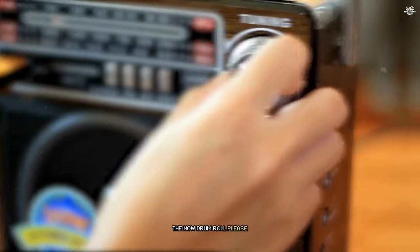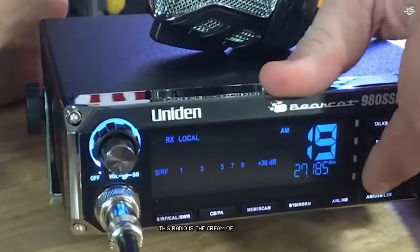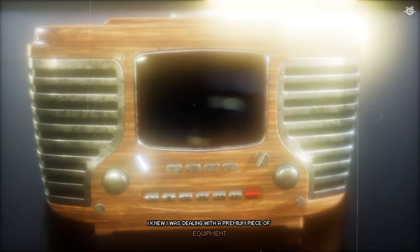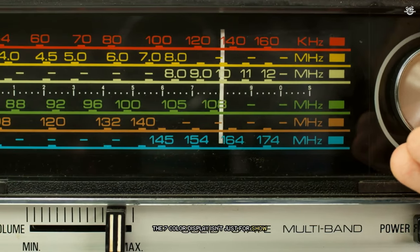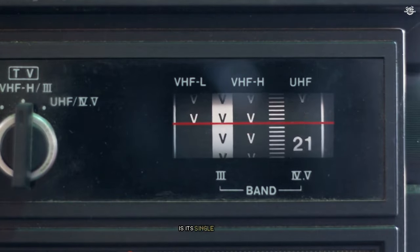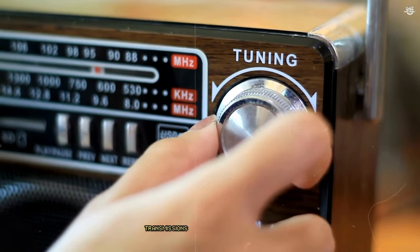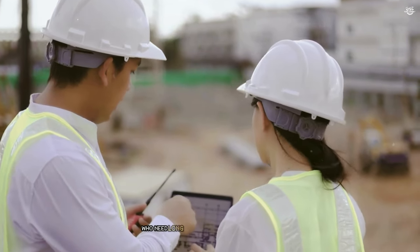And now, drumroll please — taking the top spot in our countdown is the Uniden Bearcat 980 40-channel SSB CB radio. This radio is the cream of the crop, offering a perfect blend of advanced features, excellent performance, and user-friendly design. From the moment I unboxed the Bearcat 980, I knew I was dealing with a premium piece of equipment. The radio's sleek design and large color-changing 7-color display immediately caught my eye — incredibly useful for quick at-a-glance readings in various lighting conditions. One of the standout features is its single-sideband (SSB) capability, which essentially triples the number of available channels and significantly increases the radio's range, enabling clear transmissions over much greater distances than standard CB radios.